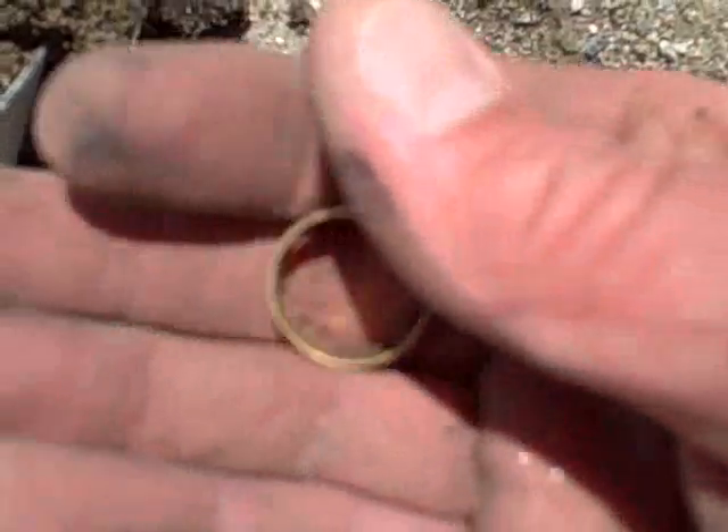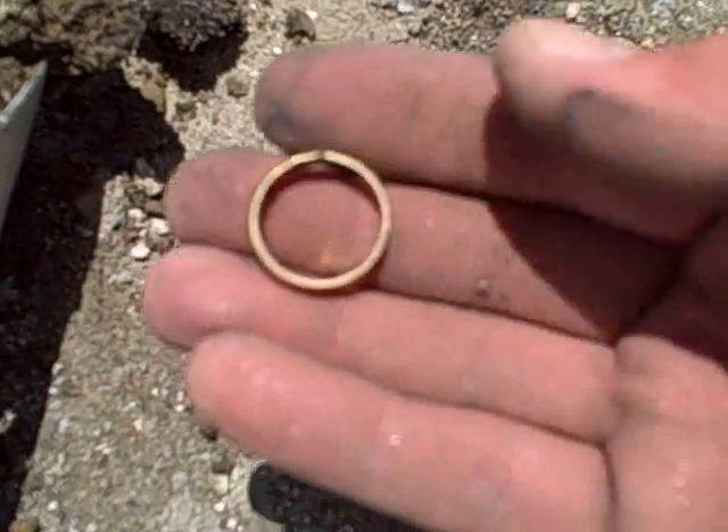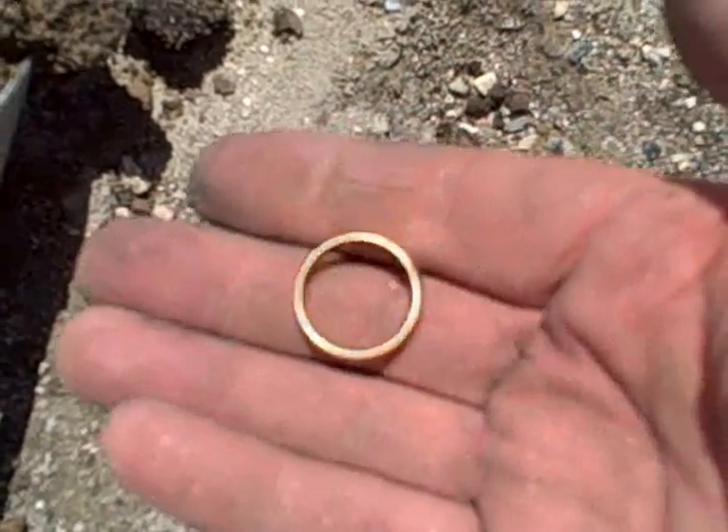I'll show you this a little bit later because my zoom doesn't work real well, but look at that — is that gold? Is that beautiful or what?